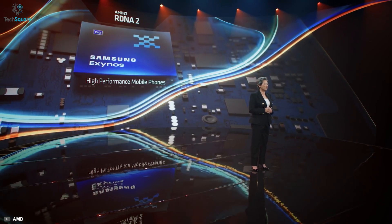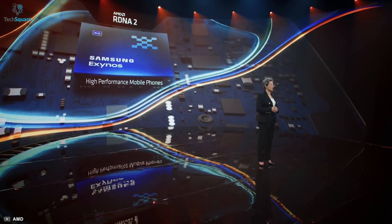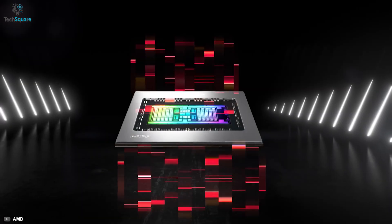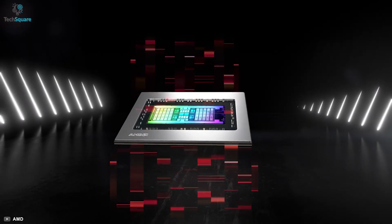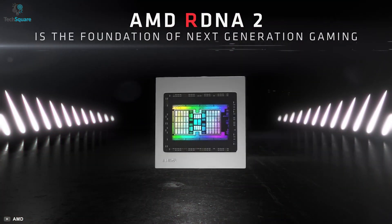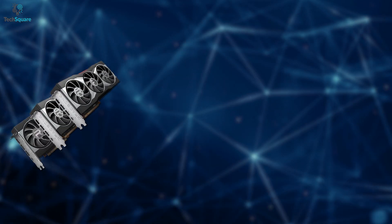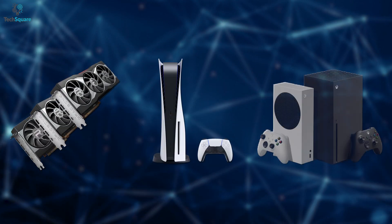The new RDNA2 will be included in the new Samsung chipset, according to her. This brand new GPU will be the first to come in any smartphone. RDNA2 is AMD's latest graphics architecture and has been used in AMD's 6000 series graphics cards, PlayStation 5, and the Xbox Series.